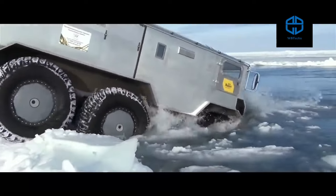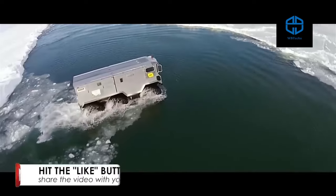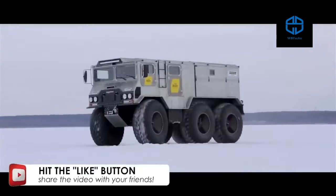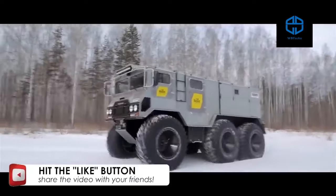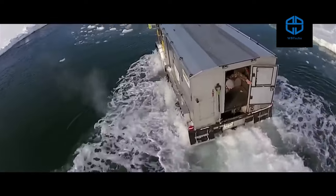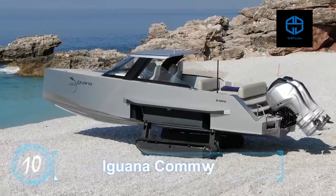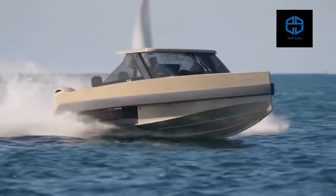When on water, the amphibious truck can go at just under four miles per hour using a propeller. Its body is made of aluminum to keep down the weight, and it is powered by a 150-horsepower Cummins 2.8 ISF engine. It is also heavily insulated to keep passengers warm and has a sturdy rear propeller that can push through bodies of water and sheets of ice.